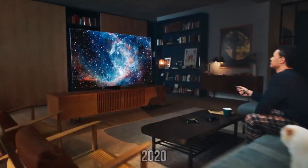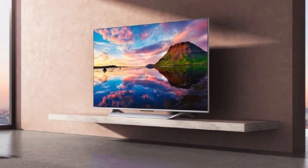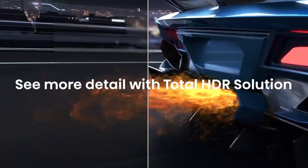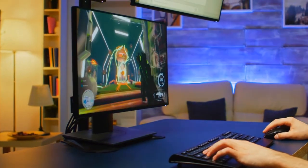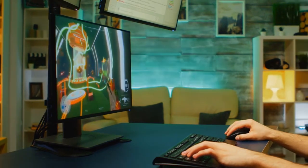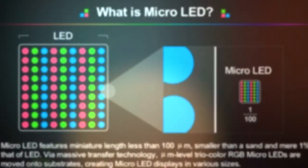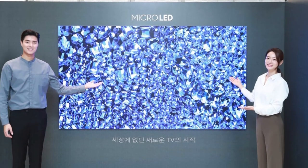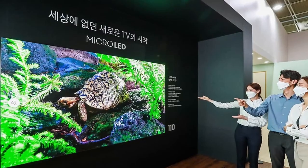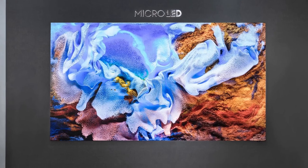As we zoom into 2020, television technology continues to push the boundaries of what's possible. A new star rises in the TV tech galaxy: MicroLED. This isn't just another improvement — it's a revolutionary leap forward. MicroLED technology brings TVs with astonishingly vibrant colors, exceptional brightness, and incredible energy efficiency. Each tiny LED in a MicroLED display is its own source of light and color, creating images with unprecedented depth and realism. With MicroLED, we're not just looking at the future of television — we're looking at the future of visual storytelling.